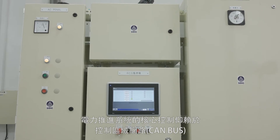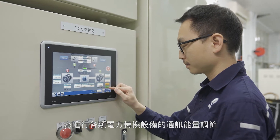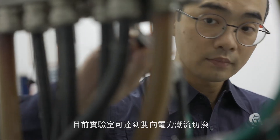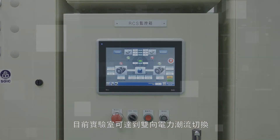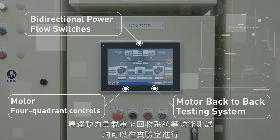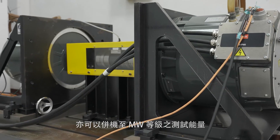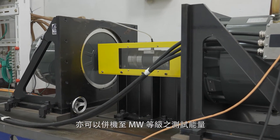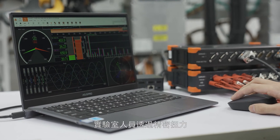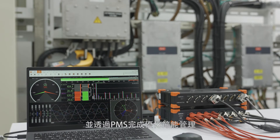The core controls for the electric propulsion system rely on controller area networks to perform communication and energy regulation for various power converters. The laboratory is currently able to conduct tests for a whole variety of functions including bi-directional power flow switches, motor four-quadrant controls, and motor back-to-back testing, in addition to verifying up to the 250 kilowatt interval for single engines and incorporating them into megawatt level testing. Laboratory personnel verify performance data through torsion, voltage, and current precise measuring equipment and use PMS to optimize energy saving management.